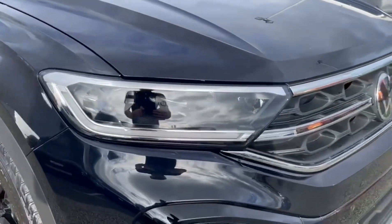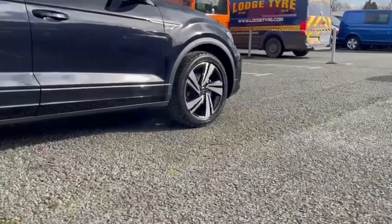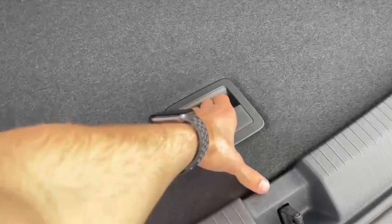On the front you'll find LED headlights with automated activation for clear visibility. It also comes with the 17 inch Valencia alloy wheels for additional styling.